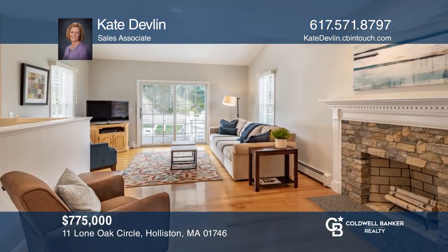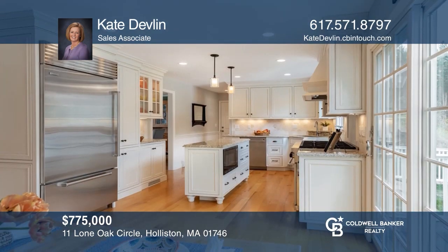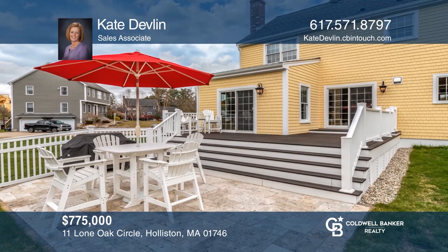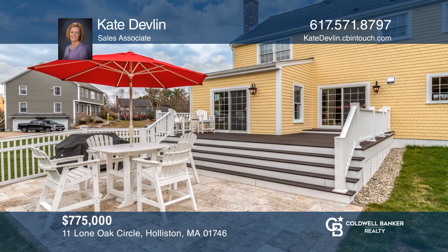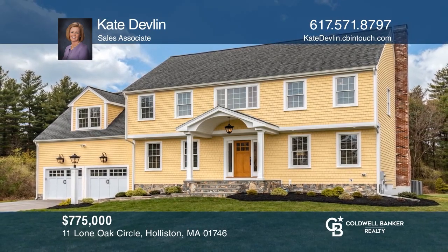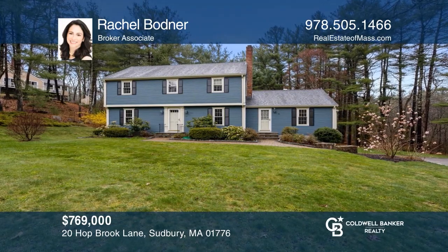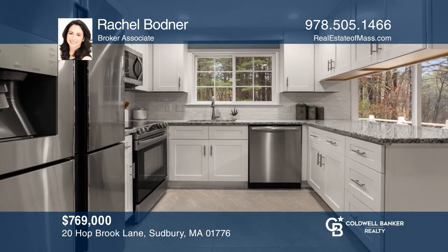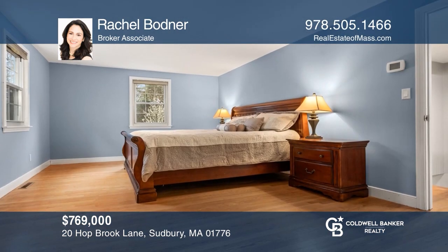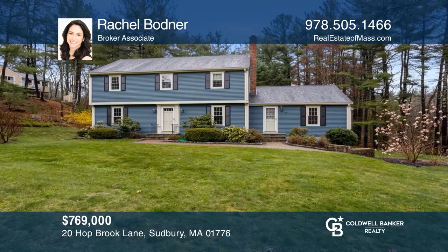This exquisite home was renovated using the finest of materials. As you enter, the spacious two-story foyer opens into the dining and living room, with an updated kitchen leading out to a lovely outdoor entertaining space. Call Kate Devlin to learn more. This Center Entrance Colonial with many recent updates is set on a cul-de-sac and offers a beautiful renovated kitchen and a second-floor master suite. Don't miss your chance — plan a tour with Rachel Bodner today.